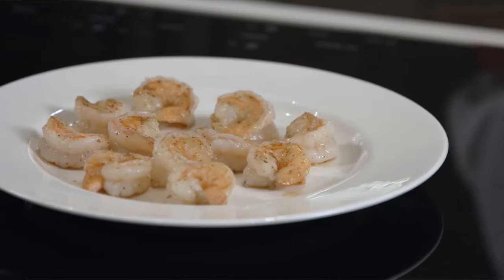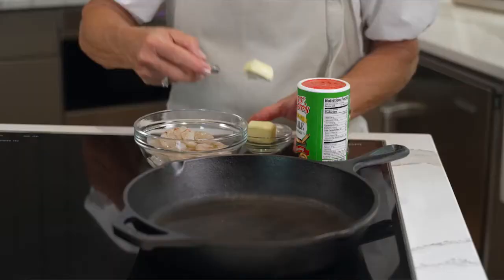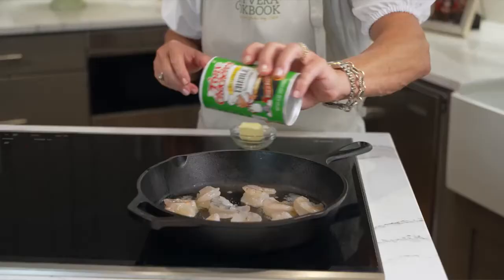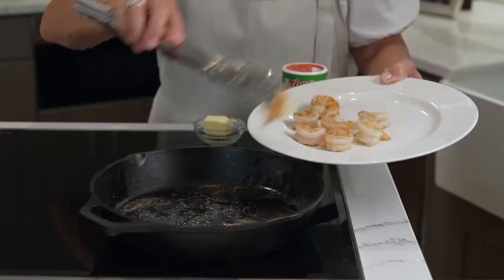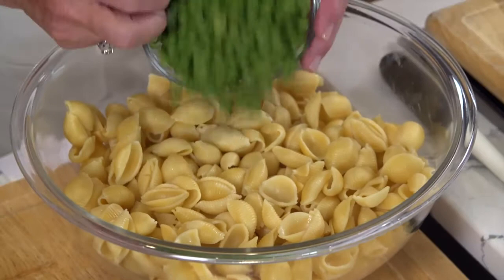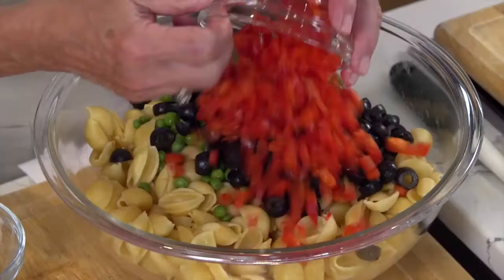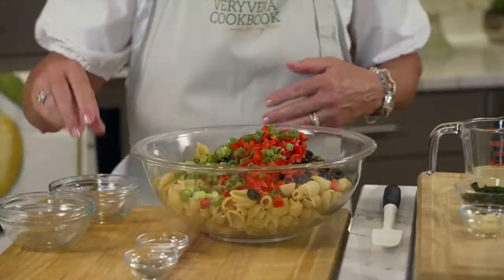Now, sautéing the shrimp — I love to use my Tony's seasoning. I've got my cast iron Lodge on top of the stove. I've put butter, put the shrimp in there and just really sautéed that around, getting that nice and tender, and add a little bit of Tony's to that. I'm going to top this salad with that to make it into an entree. So now we're going to get started on the salad itself. I've got my pasta all ready to go. I'm going to add into that some green peas, some ripe olives that have been sliced — see how colorful this is — some diced red peppers, and then some cut-up spring onion. A little bit of salt and pepper.